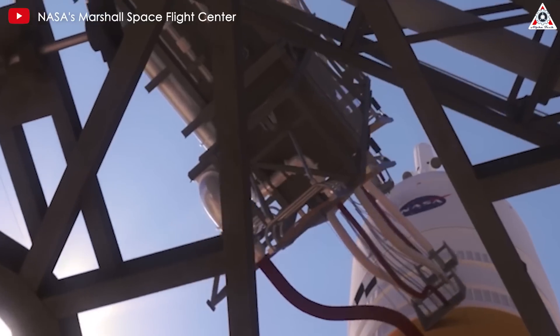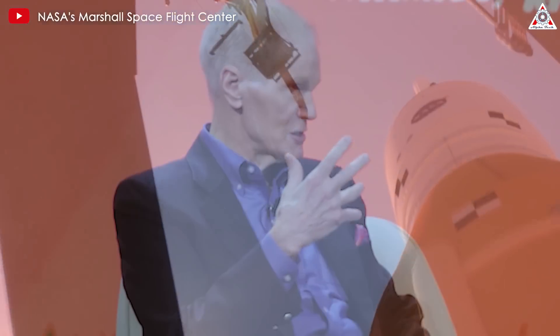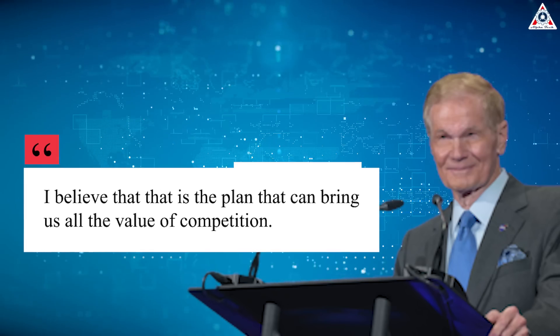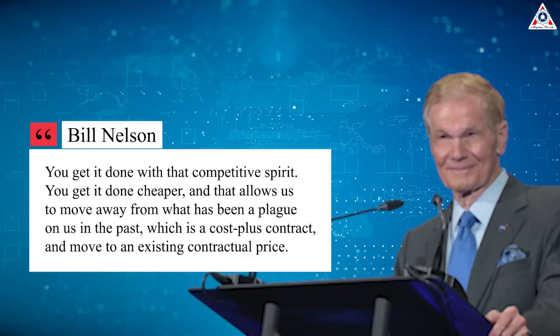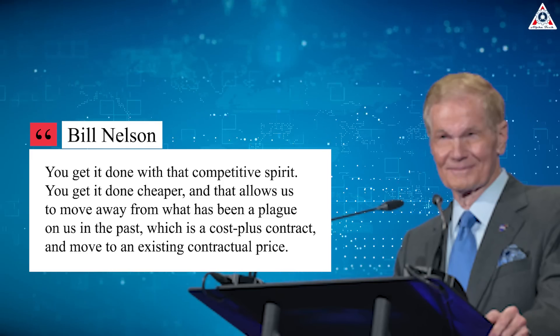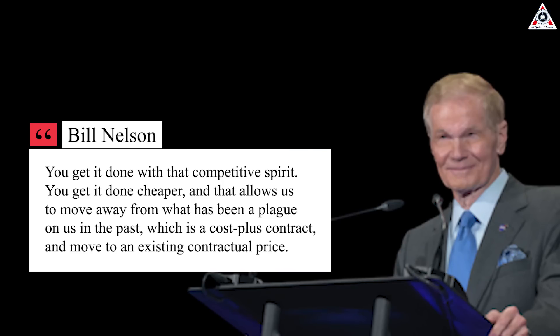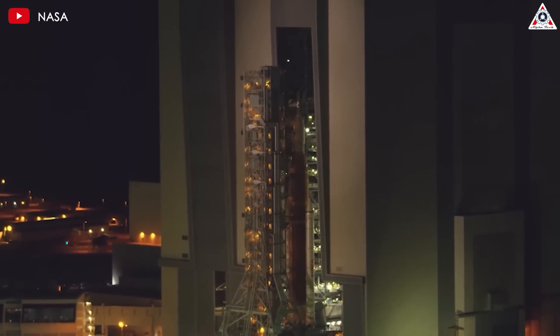The rising cost of the mobile launch tower once prompted NASA administrator Bill Nelson to express his frustration. Back in 2022, when the estimated cost for the ML2 structure approached the $1 billion mark, Nelson publicly criticized the cost-plus pricing mechanism before the U.S. Congress. "I believe that is the plan that can bring us all the value of competition," Nelson said of fixed-price contracts. "You get it done with that competitive spirit, you get it done cheaper, and that allows us to move away from what's been a plague to us in the past, which is a cost-plus contract, and moves to an existing contractual price." However, it seems this nightmare continues despite efforts to make changes.